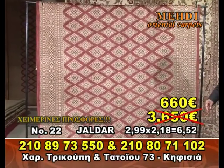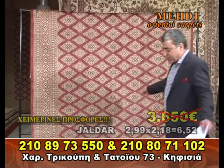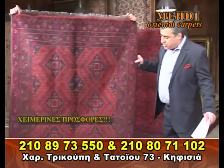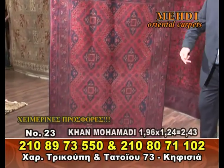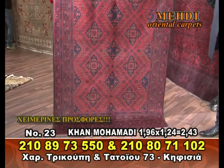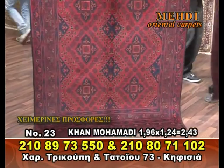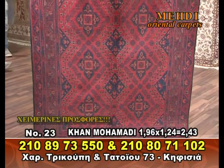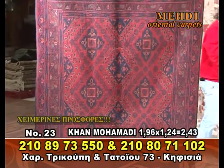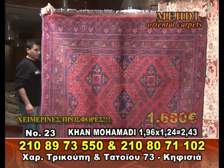Number 23 is a Khan Muhammad — who is a father, many know, many people have at home. This is a very good one from Afghanistan. It is 2x1.24, 2.5 meters, 680€. It is a good one.